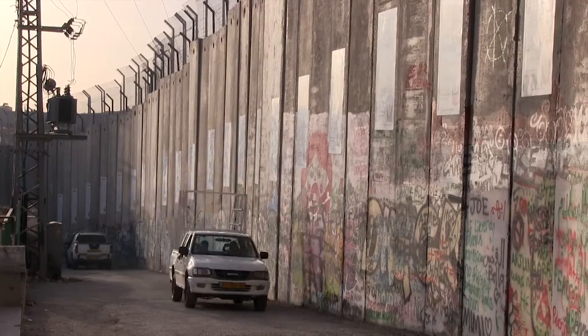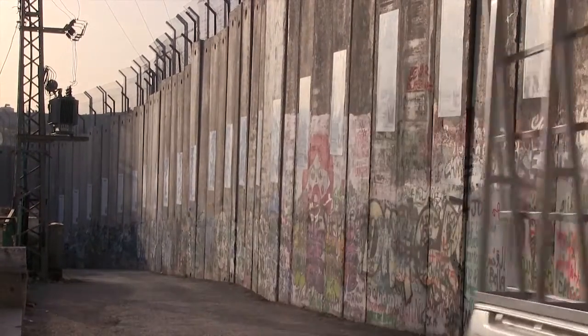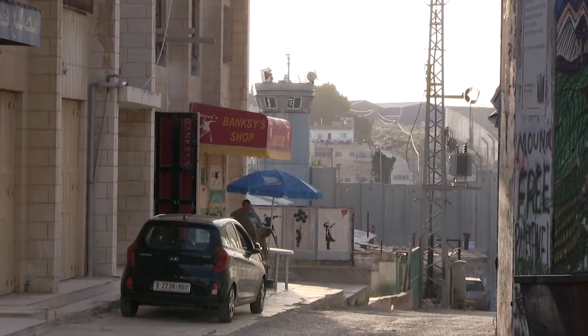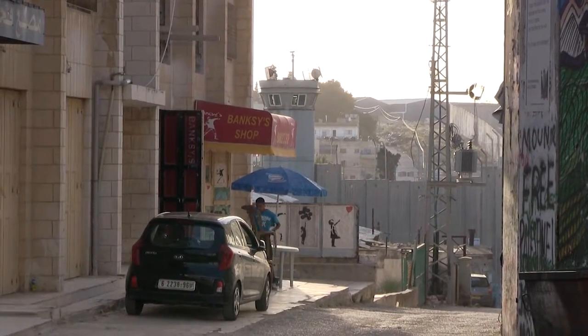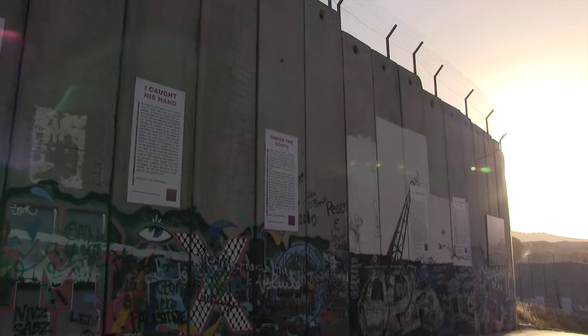When you ask Uncle Google about the Israeli wall, they give you pictures of a concrete wall. But the concrete wall is only 10% of the Israeli wall that is being built throughout the West Bank.